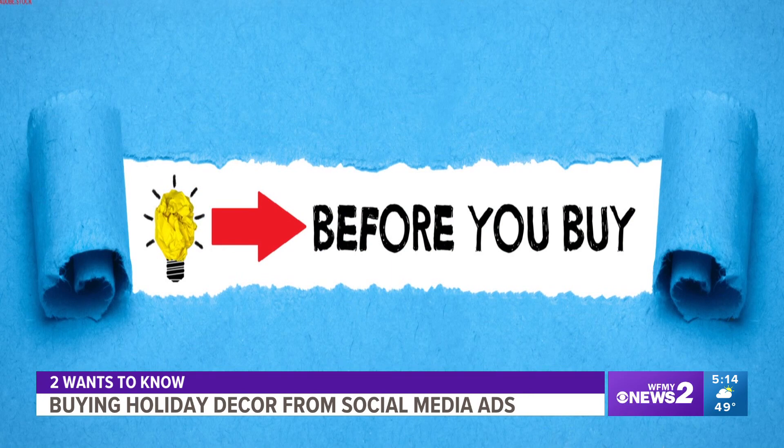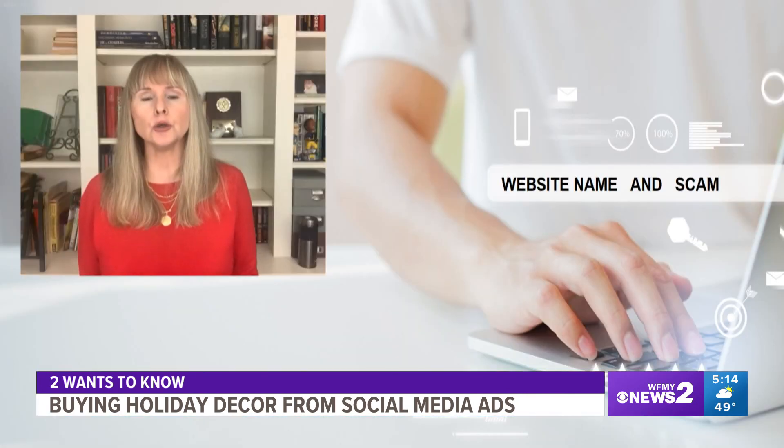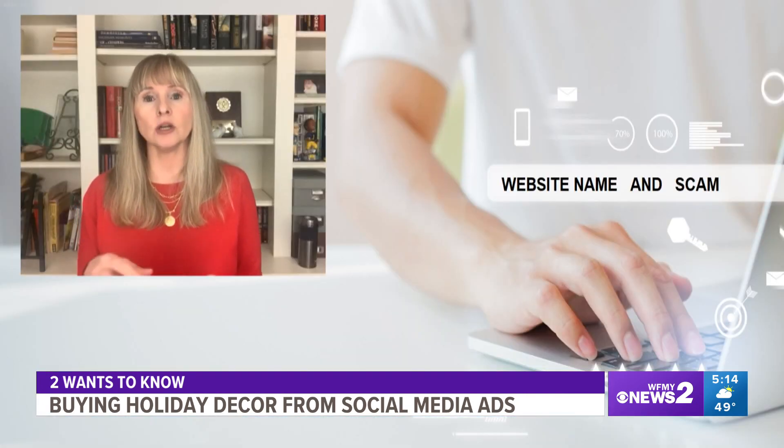This is a reminder for all of us to use your credit card and to research the site before you buy. Look it up on the BBB, and you can also go to Google, put in the name of the website and the word 'scam,' and see what information comes back.